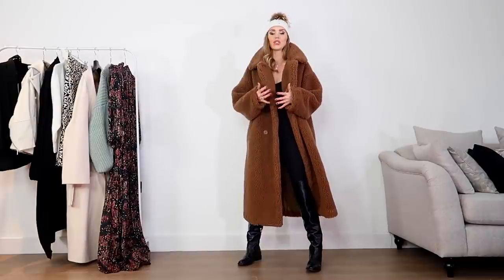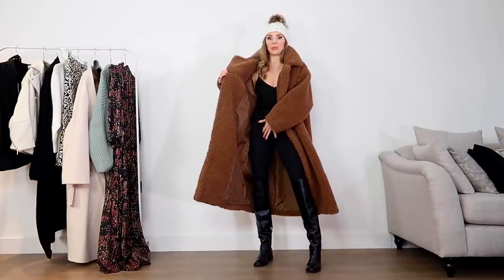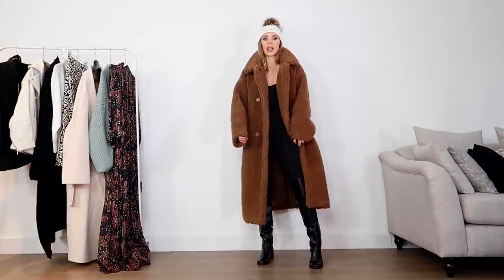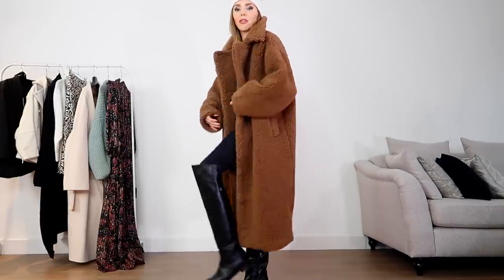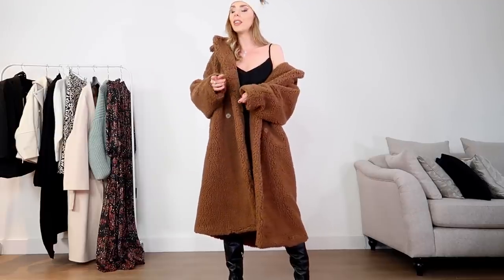I've kept it really simple underneath just to show you how important coats are — it's just a black gym cape underneath with black boots, but it really shows how important outerwear is. This is a gorgeous teddy coat from Monkey, so oversized. I've paired it with some Patricia Pepe boots from Farfetch. It's got that really oversized Max Mara vibe. If I've got a big chunky knit underneath I'll wear it off the shoulder. Definitely if you're looking for a high-street Max Mara coat, this is the one.